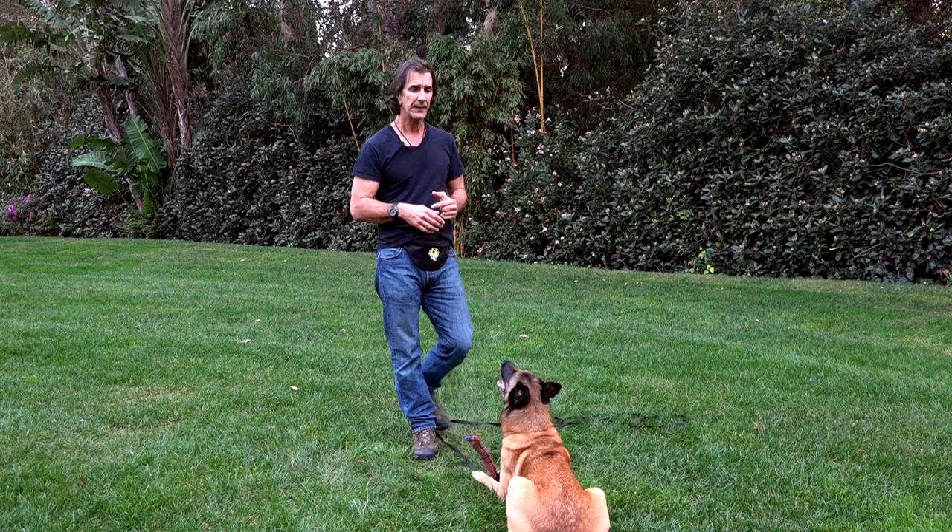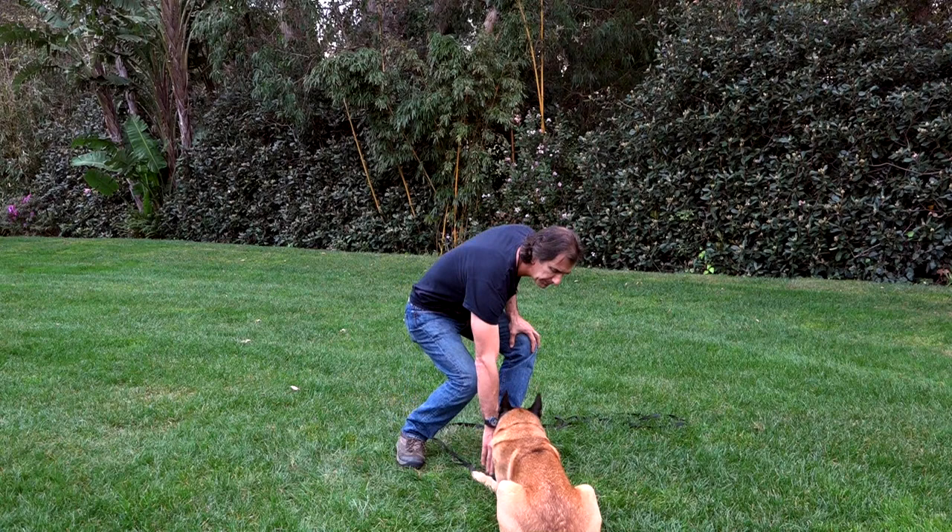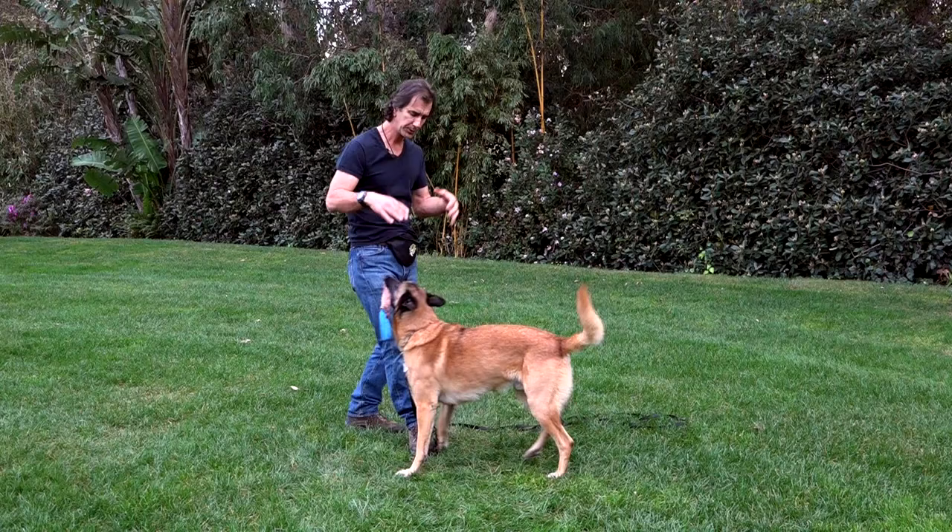Once the dog knows the behavior, we shape and mold it using food rewards. Then we get into toys to speed things up. We're going to mark the release — if I tell the dog to sit, I can't really pay him with a toy on the sit because he wants to get up and play. So we start marking the release: if I say sit, he jumps up, gets the toy, and we've started a toy play session.